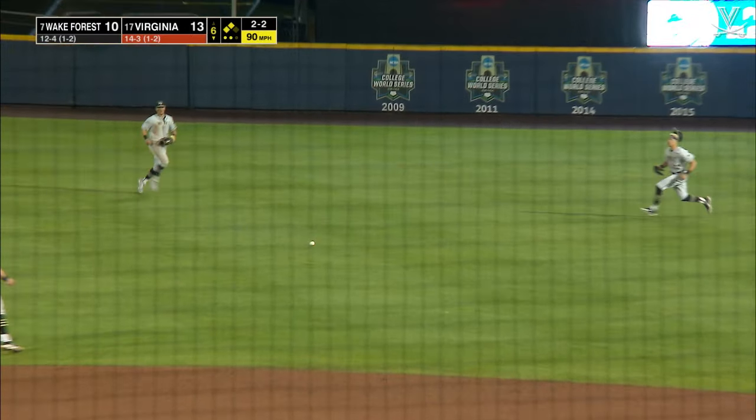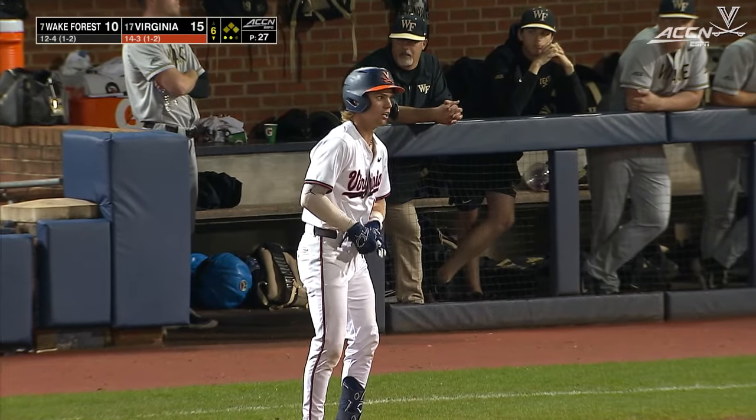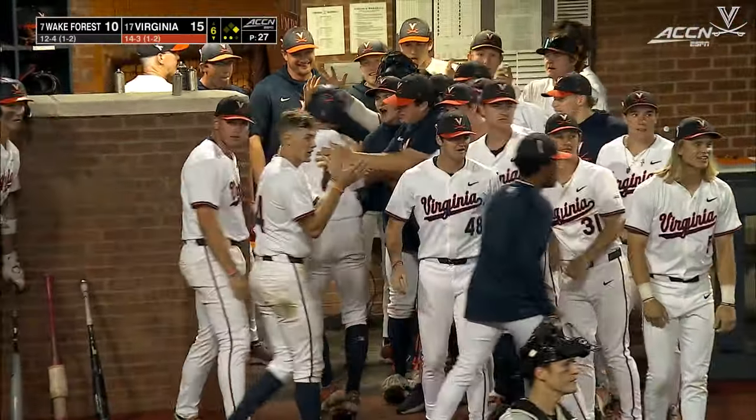With the middle infielders moving toward the bag, enough space vacated for Wayland to send this into the outfield. And Virginia's impact sixth inning simply grows.